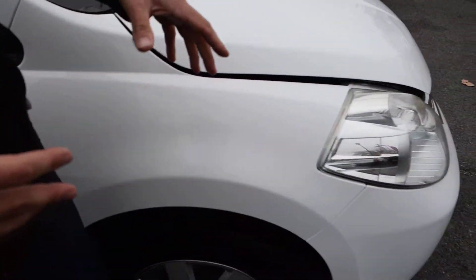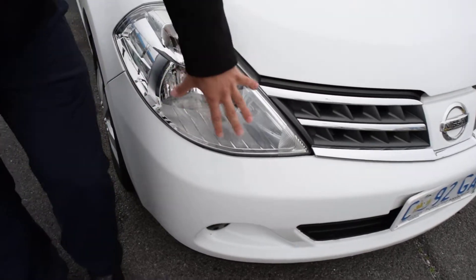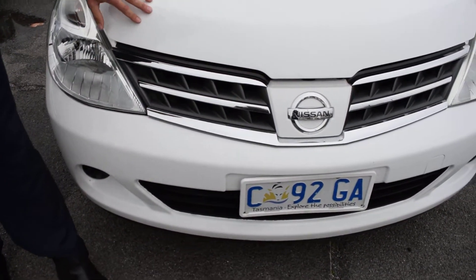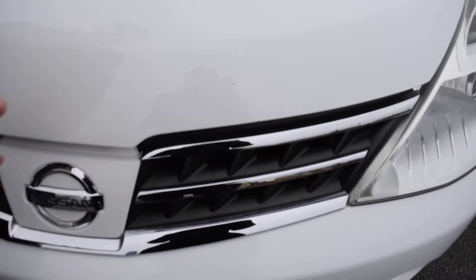What we'll do is we'll now move around the front of the car. Yet again, the lights are very clear, they're still clear, no marks or little stone chips anywhere, even on the bonnet — nothing there, just a little one just here, and that's it. So the car is quite immaculate.